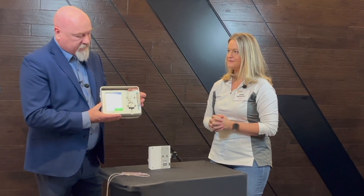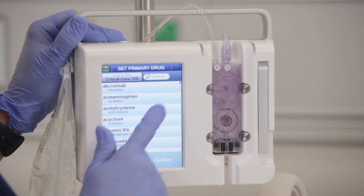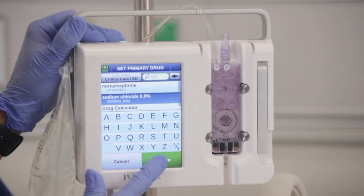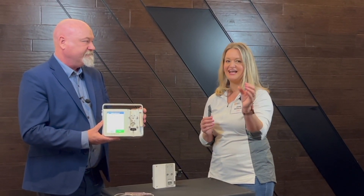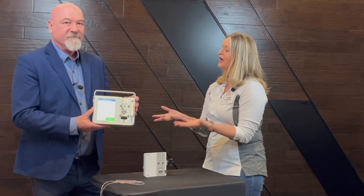This touchscreen is awesome. When we're at shows, nurses will walk up to the device and we tell them: if you know how to use a cell phone and you know how to program an infusion pump, you know how to use our device. They start tapping away and they're programming an infusion within minutes. The Tech Nation community is definitely interested. You'll find more information in our April issue of Tech Nation, and Robert's joining us at MD Expo Houston — but where else can I learn about this product?